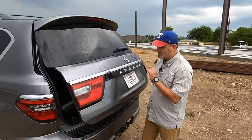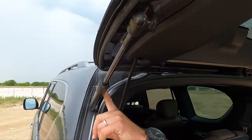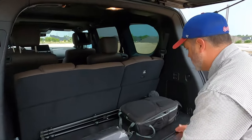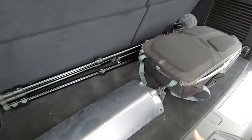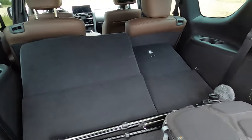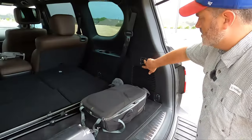First off, let's open what is the slowest-opening power liftgate on the planet — it is auto and it does eventually open. Very interesting design here: you've got struts and then a single power rod motor, which might be why it's so slow. With the third row up you still have a decent amount of storage back here — quite a bit of luggage room. You can fold things a little for more space, but then the third-row passenger won't be real comfortable.